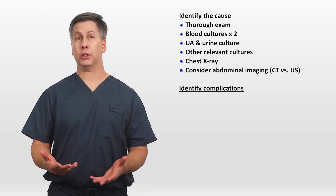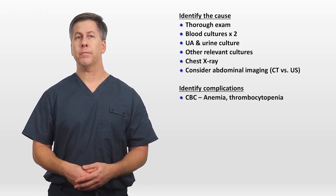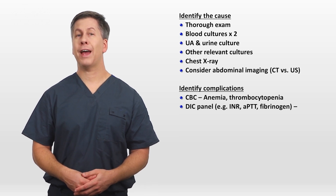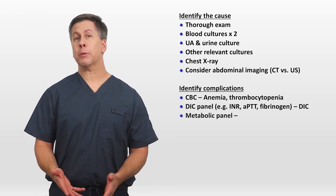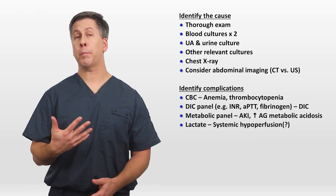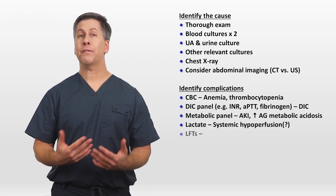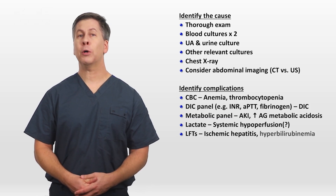What should be checked to identify complications? A CBC will identify anemia and thrombocytopenia. A DIC panel — consisting of the INR, PTT, and fibrinogen, along with a few other things — will identify DIC. A basic metabolic panel will help to identify AKI and an elevated anion gap acidosis. Serum lactate could help to identify systemic hypoperfusion. LFTs will identify ischemic hepatitis, also known as shock liver, and identify hyperbilirubinemia, which is a negative prognostic marker in sepsis.